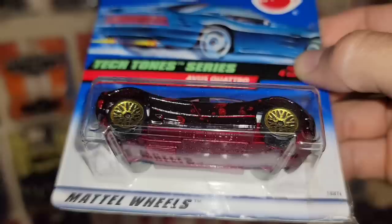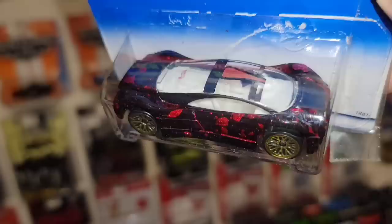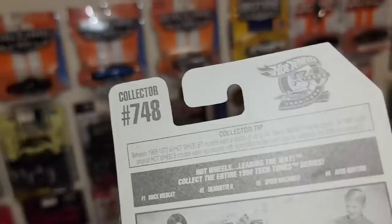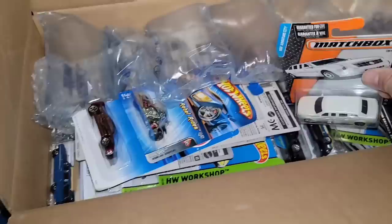I know I have a Splittin' Image in this same paint scheme. Check that out — nice red metallic base, that color setup looks really cool, almost like a dark maroon with red splatter coming through. It's out of the Tech Tone series, another Avis Quattro, collector number 748. I love that red with the gold lace wheels — that is actually super clean. I take it back, this one's probably my favorite aside from the red.